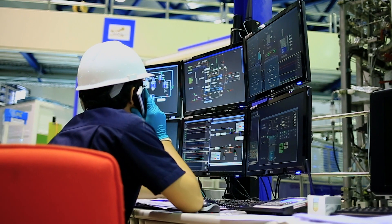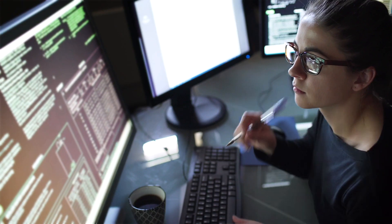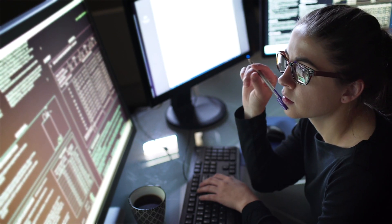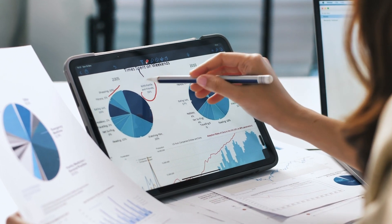It also brings intelligence that allows manufacturers to analyze global and plant-level performance, pinpoint root causes of issues, and resolve quality and productivity issues with unimaginable speed and accuracy.